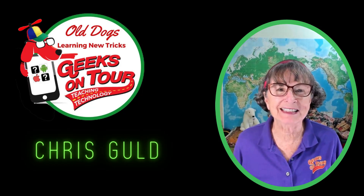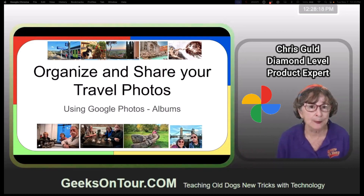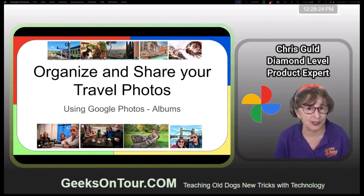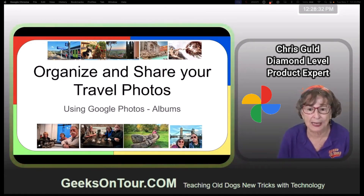Hi, I'm Chris School with Geeks on Tour, and this is Fun with Photos. I'm a Google Photos product expert by Google, and the pictures I'm going to be showing you are from when Google flew me over to London for a conference. I'm going to show you how to organize and share your travel photos using Google Photos and the albums feature. You can do similar things with Apple iCloud Photos, Amazon Photos, or OneDrive, but I do think Google Photos has the slickest and easiest way of managing them.